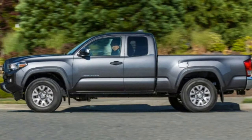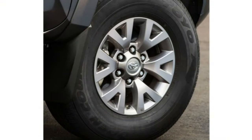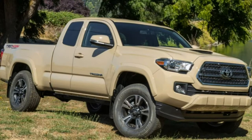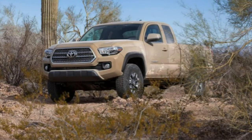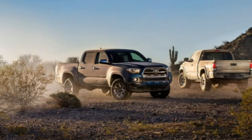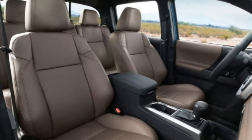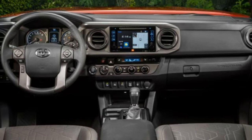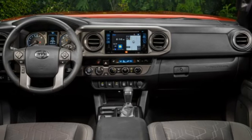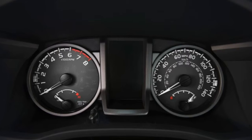The 2016 Toyota Tacoma comes with either a 2.7-liter four-cylinder engine, available on SR and SR5 only, or a 3.5-liter V6. Both rear-wheel drive 4x2 and 4-wheel drive 4x4 configurations are available. All 4x2 Tacomas get a 6-speed automatic transmission, while 4x4s can be had with the automatic or one of two manual transmissions — 5-speed for the 4-cylinder, 6-speed for the V6. Tacoma 4x4s have low-range gearing, and manual transmission TRD Off-Road models get a special hill-start mode that allows the truck to be started in gear without depressing the clutch, eliminating clutch slippage and rollback while stalled going uphill.